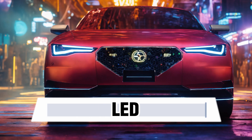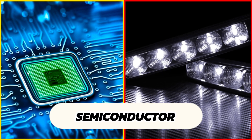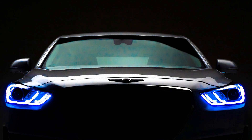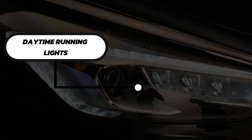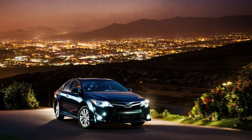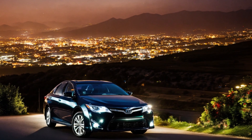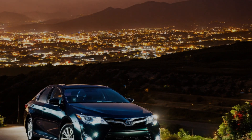LED (Light Emitting Diode) Headlights. These headlights are a type of automotive lighting that uses semiconductor technology to produce light. LEDs are known for their energy efficiency, long lifespan, and ability to produce bright, high-quality light. In automotive applications, they are used not only for headlights but also for daytime running lights, turn signals, and brake lights. LED headlights produce a bright, clear light that enhances visibility and safety, especially in low-light conditions.